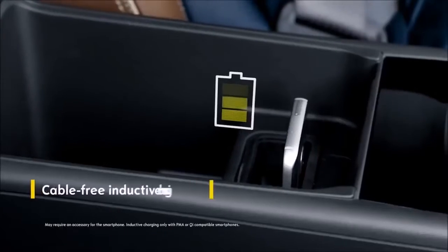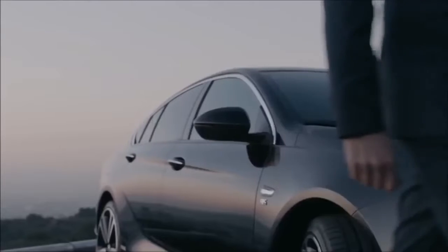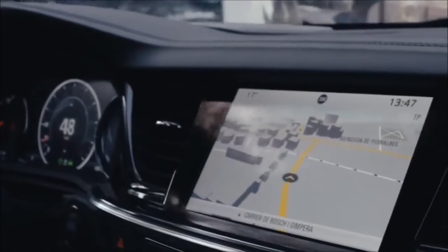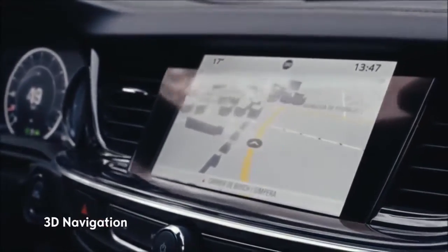Your smartphone won't run out of battery thanks to inductive charging. Your car is online around the clock with a powerful Wi-Fi hotspot. Leading sat-nav technology guides you straight to your destination in over 30 countries.